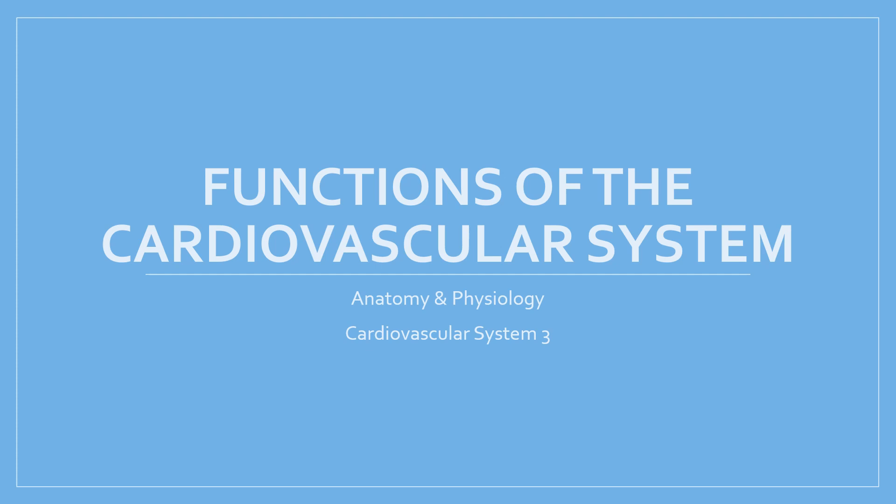Hi guys, welcome to this video on the functions of the cardiovascular system. We're going to start off by looking at the composition of blood, and then when we've done that we'll look at five things that the cardiovascular system is supposed to do.